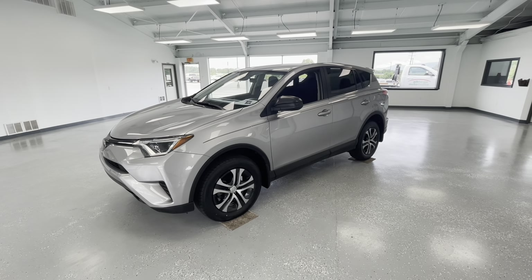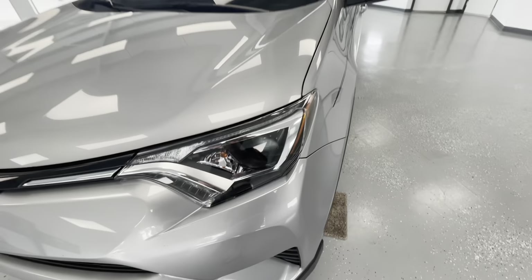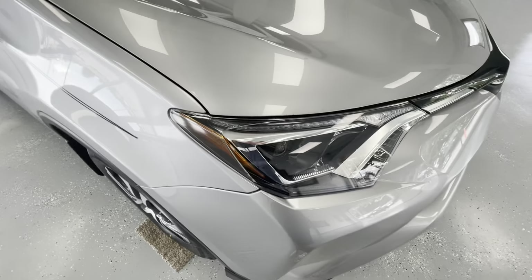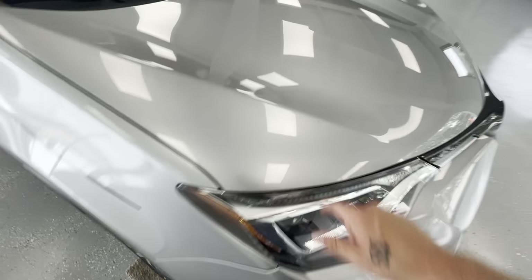For the final portion of this video, we're going to walk around and show you any imperfections you can find. Here in the front, you will have a couple of your typical stone chips. And like I mentioned in every other video, the only way to avoid these is to keep a vehicle garage-kept its entire life. We will have a couple of small scratches here on the hood as well.